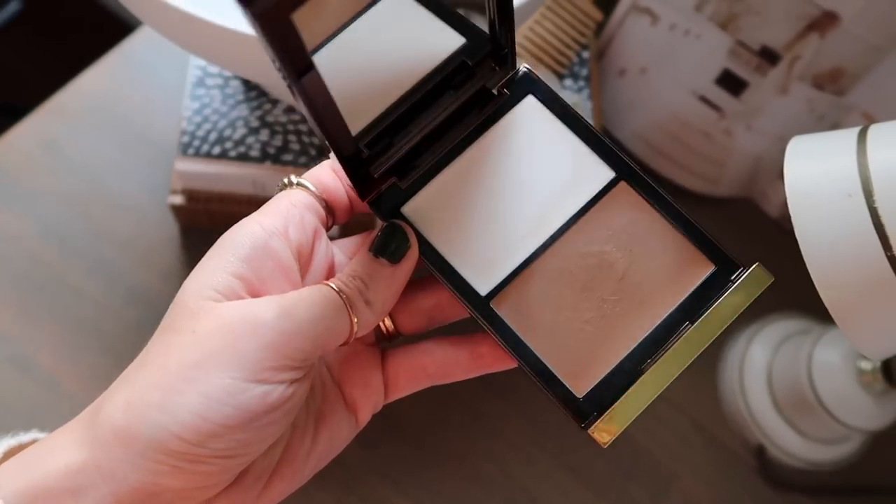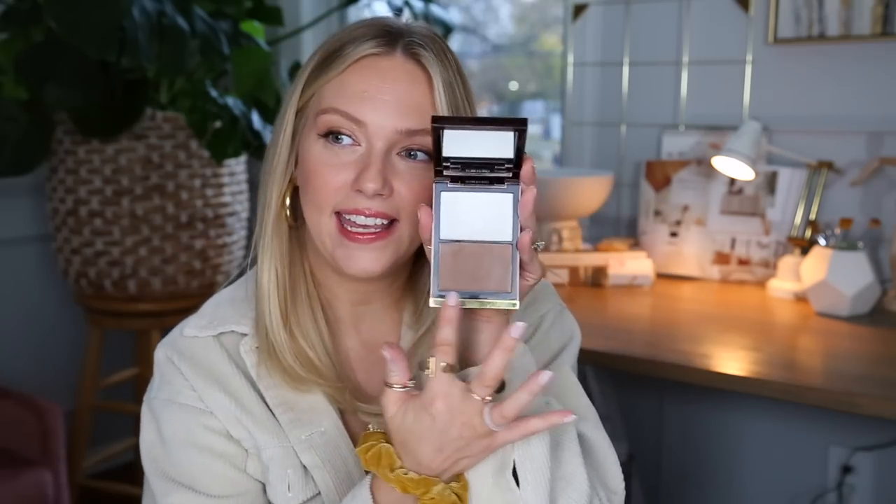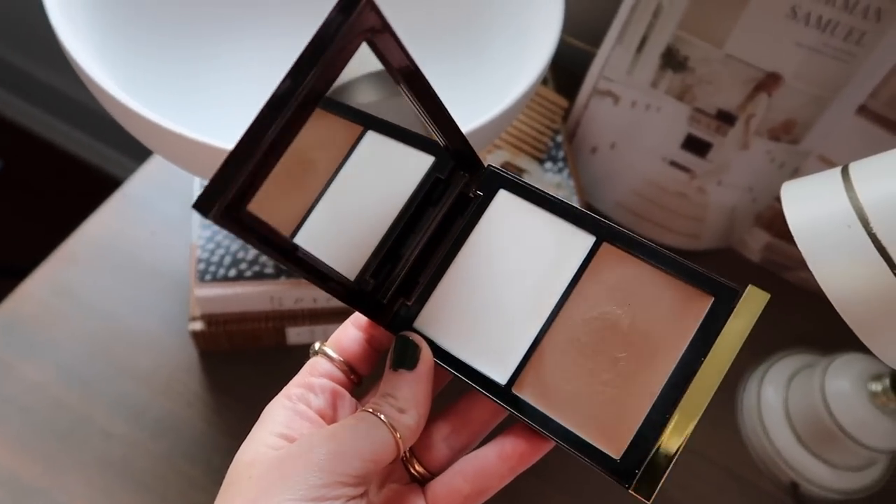And then my Tom Ford Shade and Illuminate Intensity One — the Cream Highlight and Cream Bronzer Duo. This is again that yellowy kind of bronze tone. I feel like breaking out something a little bit more prestige, like a really high-end product like this, just feels right. I'm not a very luxury kind of gal, I'm very casual — but this time of year this just feels right to be holding and using and having in my makeup bag.